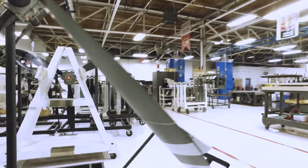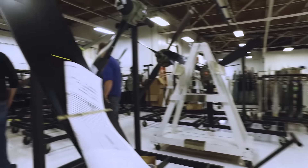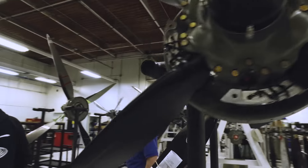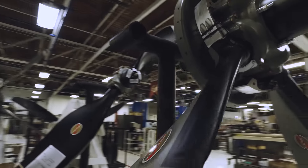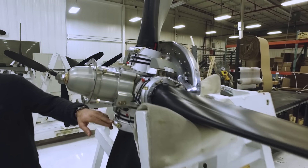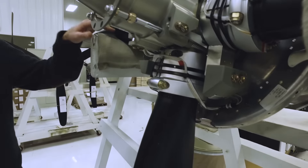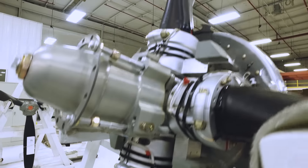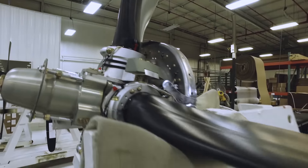One thing about a propeller is it's nothing but a wing airfoil that spins around very fast. But because of that, you need to keep ice from being able to form on the leading edge. In certain conditions, ice can form on the leading edge and that destroys the integrity of the airfoil to give you lift. This is our boot room — it's humidity and temperature controlled. It's where we put on all the de-ice boots for any prop that's going to have de-ice capability. It takes a little bit of heat plus the centrifugal force of the prop spinning and the CF load to shed the ice.